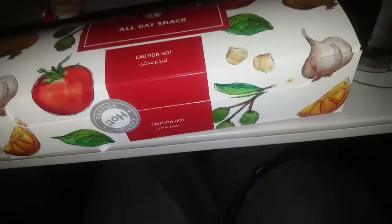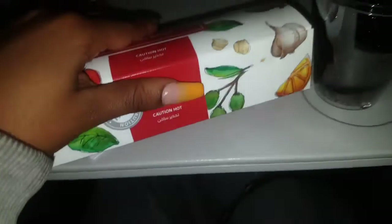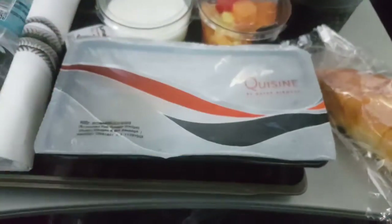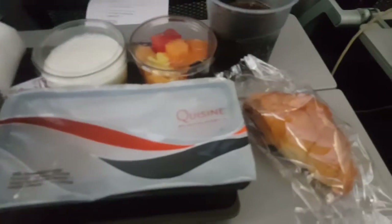For breakfast on the first flight, we had some pie with egg inside — it was okay, a small breakfast, nothing too fancy. There was also some cake but I was sleeping so I didn't have it. On the second flight, the breakfast was amazing: eggs, sausage, potatoes, tomatoes, and croissants. Those croissants were amazing! This was also the time we were leaving Qatar for Turkey.